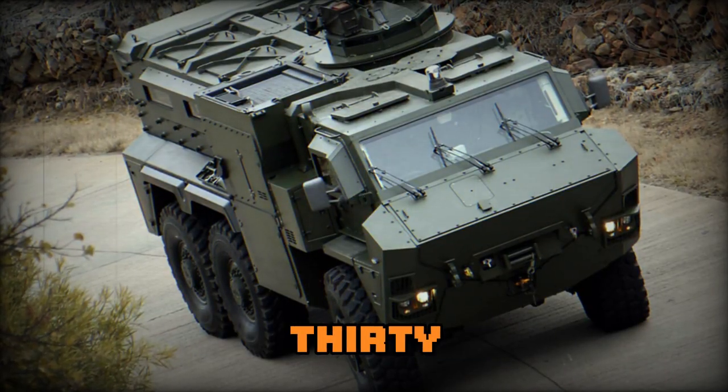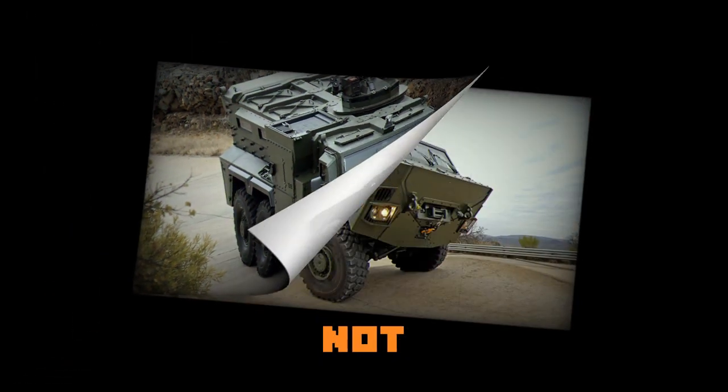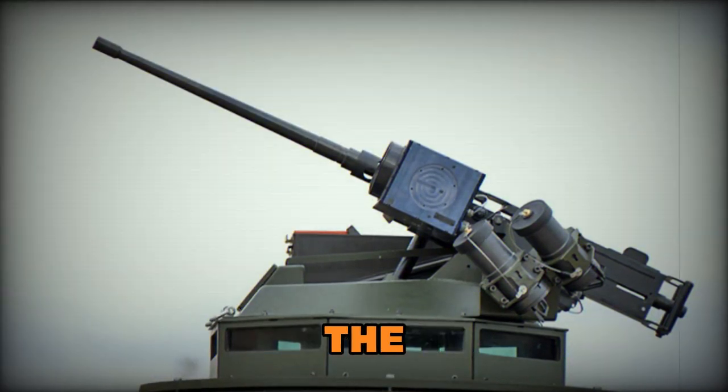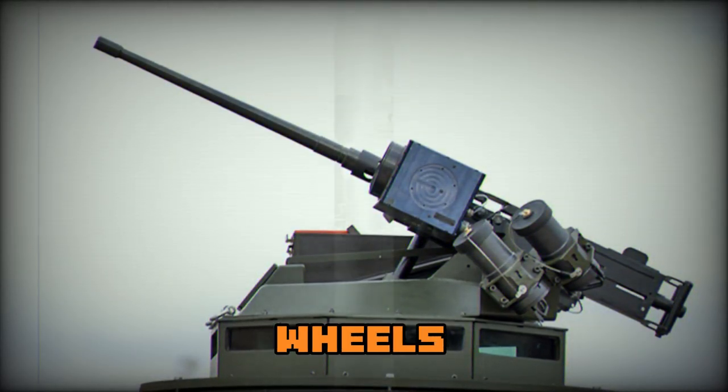It is worth mentioning that the RG35 is designed for — but not with — hybrid electric drive. In this configuration, the diesel engine acts as a generator, providing power to electric motors attached to each of the wheels and driving them.